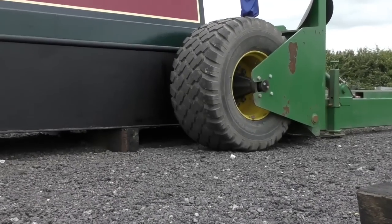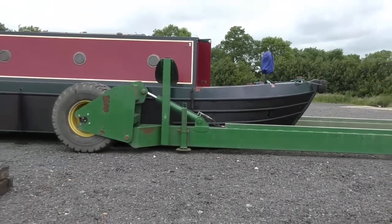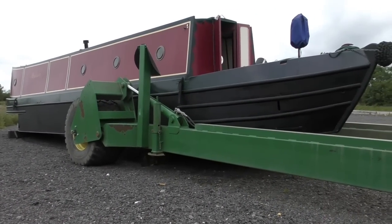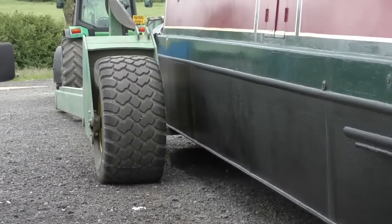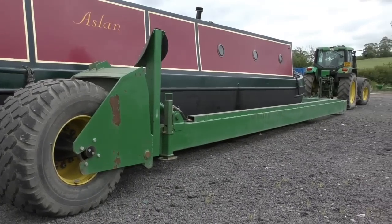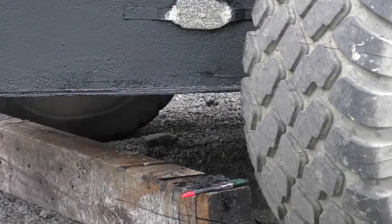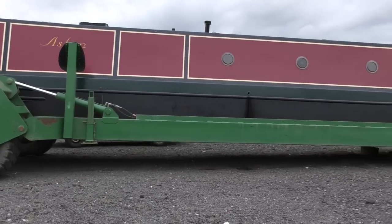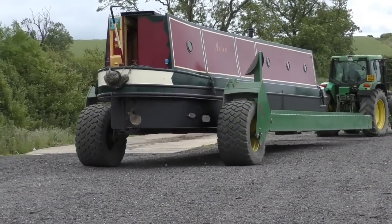No sooner had I stepped outside the boat than he'd arrived, with his tractor and incredible and powerful boat-lifting trailer. Before I knew what was happening, he was moving the huge machine into position, its powerful hydraulic rams bending, twisting and lifting the trailer to fit in the narrow gap under my boat. After what seemed like minutes, my boat had been lifted into the air and manoeuvred towards the slipway.